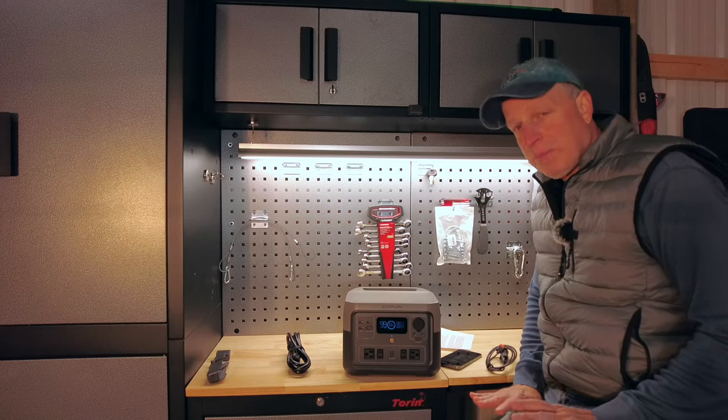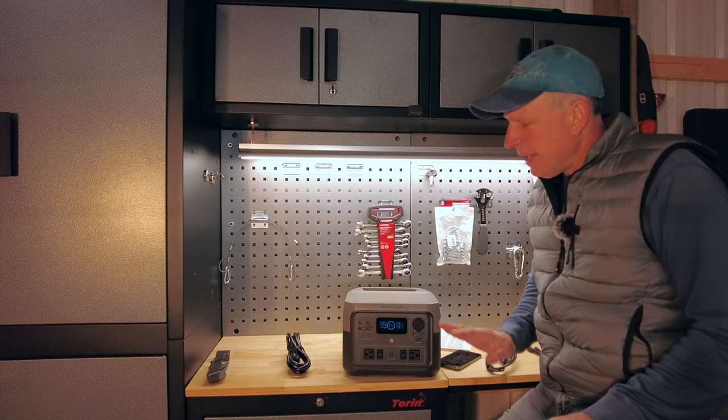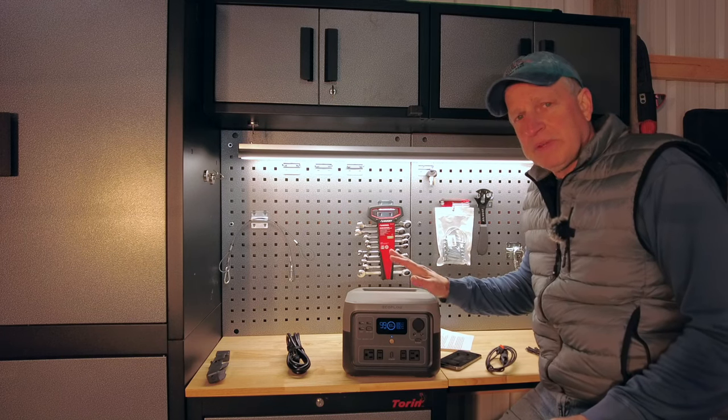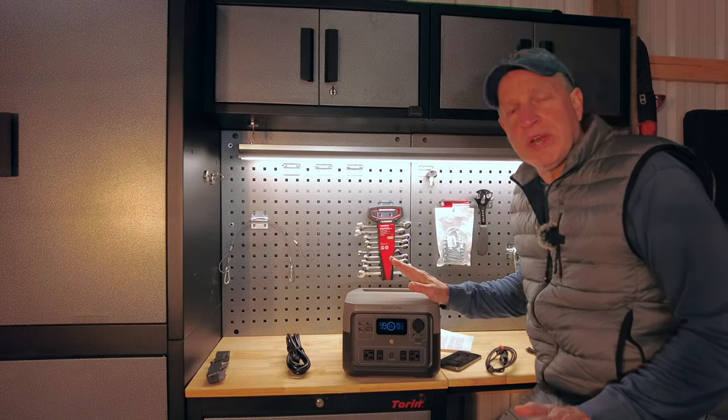There are several power station manufacturers out there and EcoFlow is one of the most popular brands. Having so many different brands is really good because there's a lot of competition — it keeps the price down and it keeps innovation up.